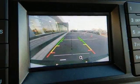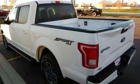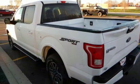Looking for an amazing value on a great Ford? Well, this is it. This F-150 engine never skips a beat. Check it out today.